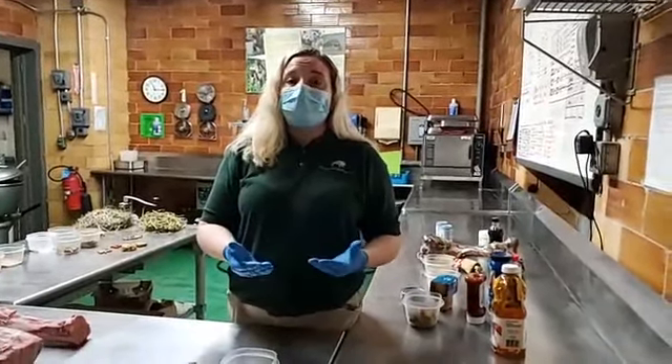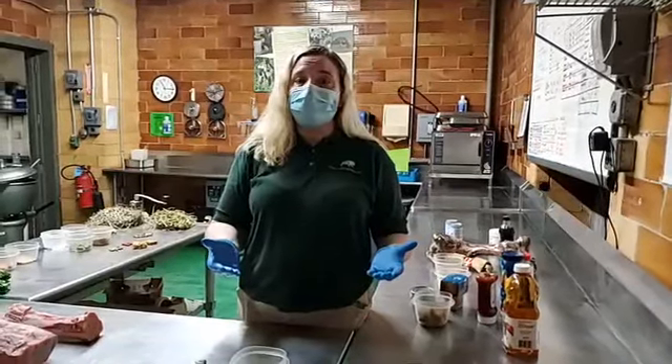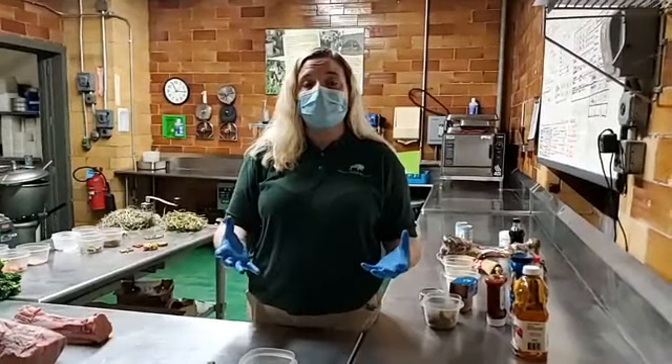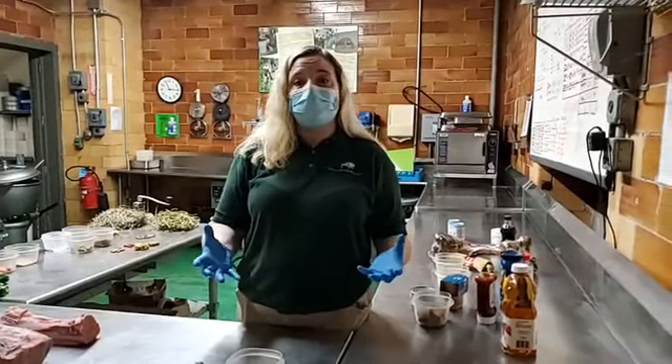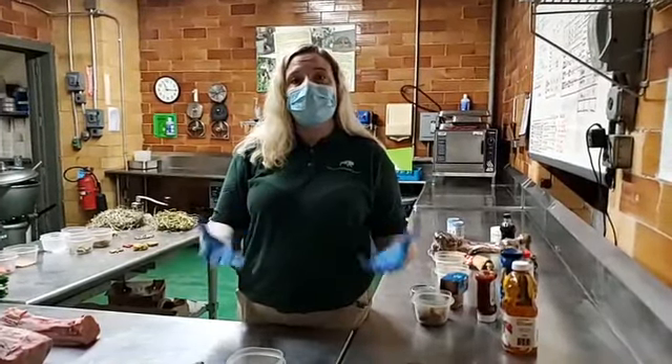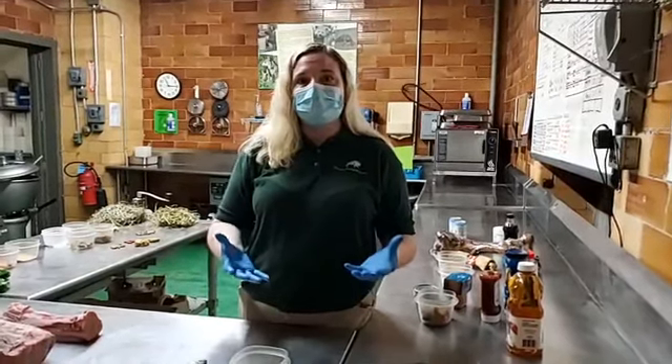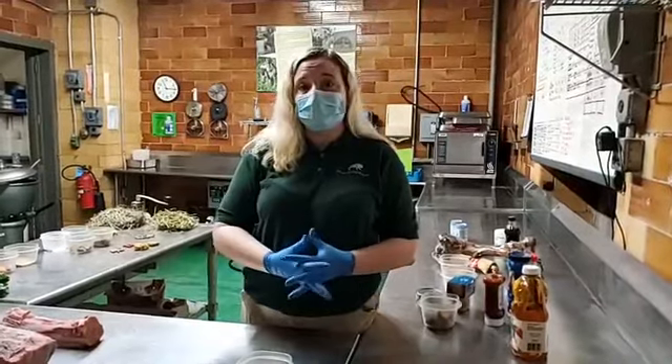For our wolves we actually use white-tailed deer. We're trying to work harder to use more carcass pieces because that's a more natural diet for our animals, and we're always trying to get as close to a natural diet as we can.